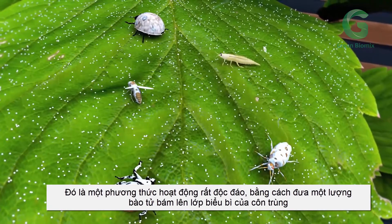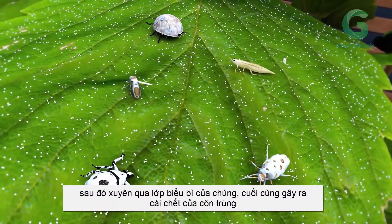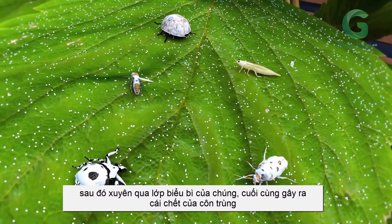Its unique mode of action works by introducing massive amounts of conidia, which adhere to the insect's cuticle, piercing its outer shell, ultimately causing death.